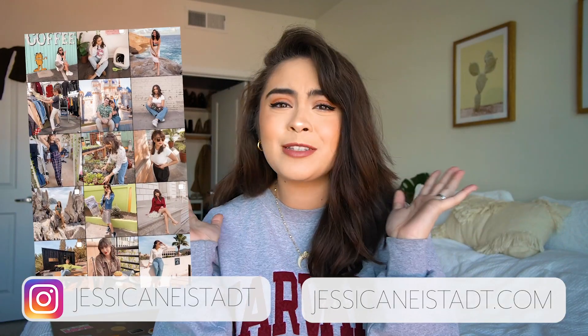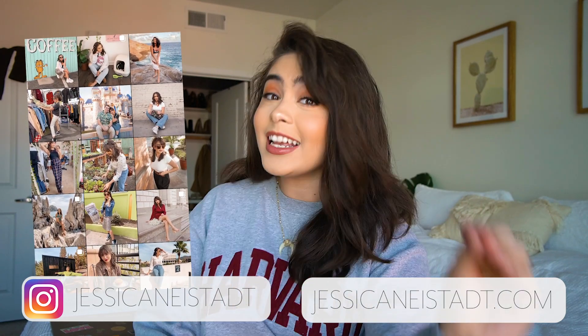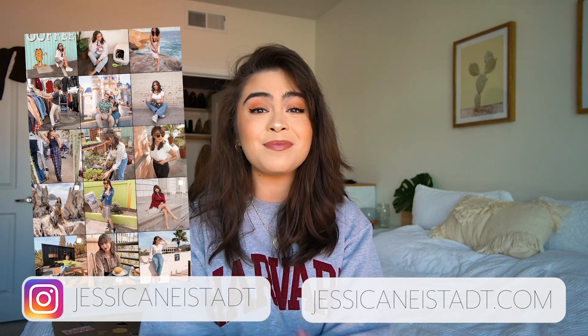Hey guys, and welcome to my bedroom. It has been a cool minute since we've been here. Usually it's a disaster, but today it's less of a disaster, and we're finally doing something that I have put off doing forever — and that is decluttering on my channel.